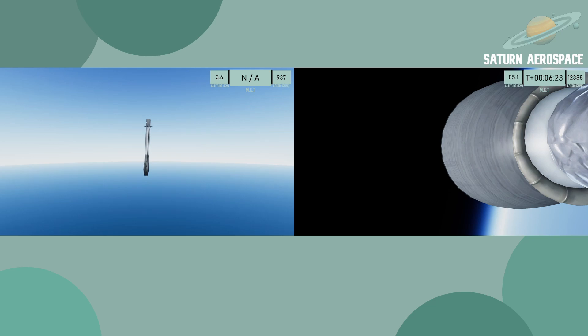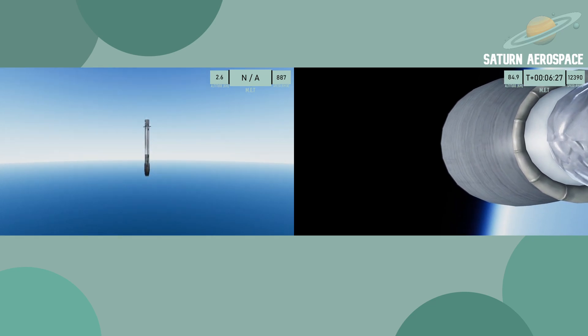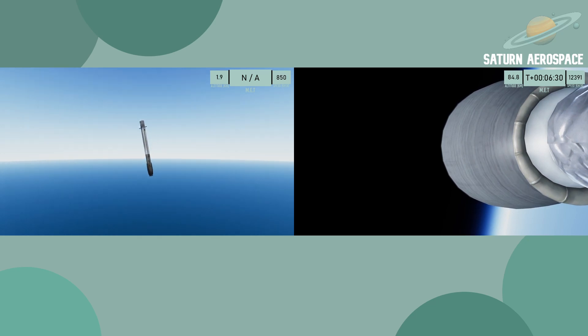We're going to shut down the webcast and we will be with you again when we reach our apoapsis of 150 kilometers. We'll see you fairly shortly.